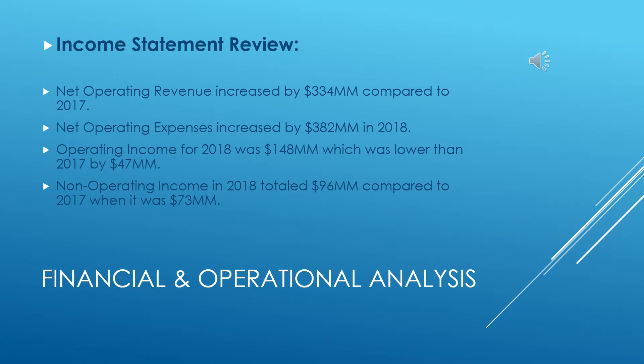My name is Osman Arani and I will be talking about the income statement review. The net operating revenue and net operating expenses both increased in 2017 and 2018. Operating income for 2018 was $148 million, which was lower than 2017 by $37 million. Non-operating income in 2018 totaled $96 million, compared to $73 million in 2017.